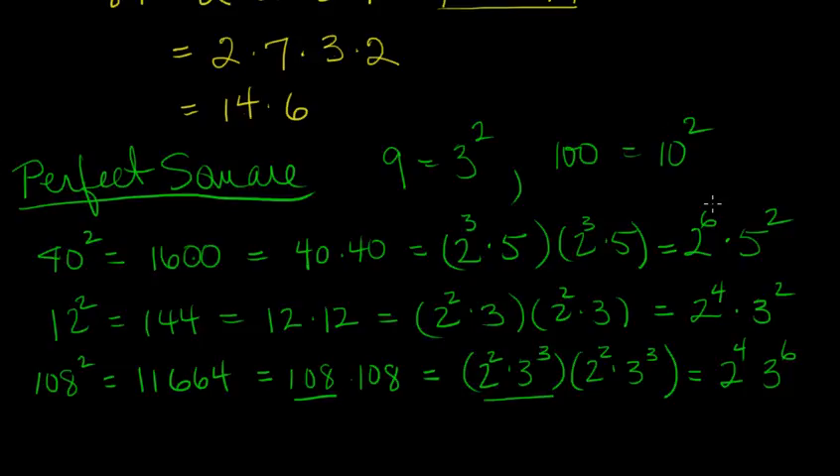So let's look at the exponents on these prime factors of a perfect square: for 40 squared we got exponents 6 and 2; for 12 squared, 2 to the 4th and 3 squared; for 108 squared, 2 to the 4th and 3 to the 6th. Each one of those exponents — 6, 2, 4 — came from doubling the exponent in the prime factorization of the number you were squaring. So if each one is a positive integer doubled, then the exponents on the primes of a perfect square are all even.